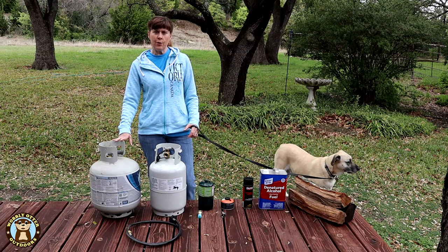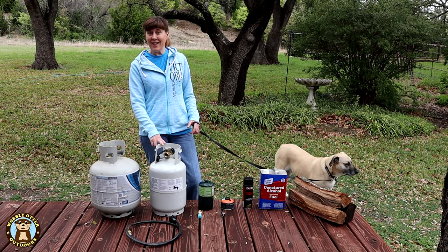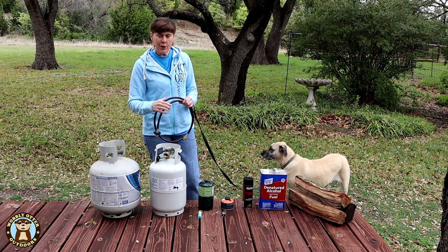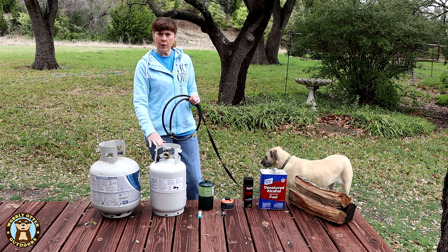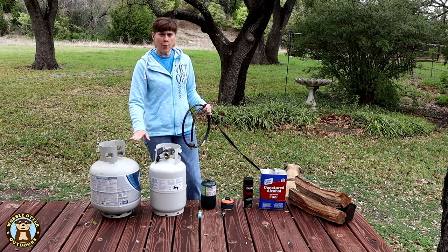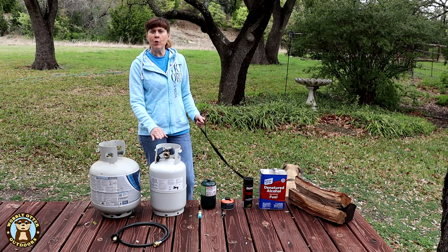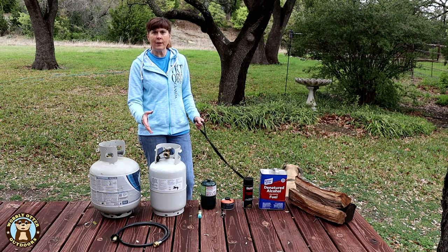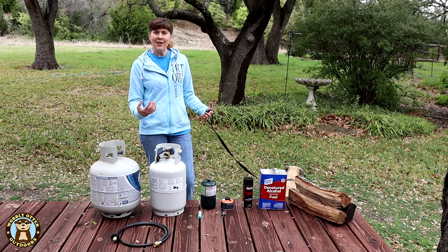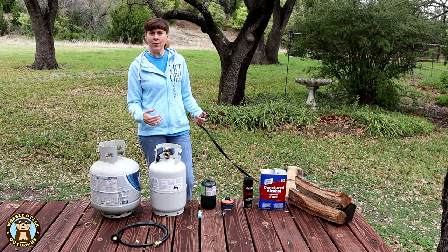The last container fuel source we'll discuss are the larger propane containers — this is an 11-pound and this one is a 20-pound. With the appropriate adapter hose you can run a propane grill built to accommodate the one-pound bottles off the larger propane bottles and their valves. The benefit of the larger canisters is of course you have more fuel available in one container, but the downside is they're a little more of a challenge to carry. So you have to find the balance between capacity, what you can carry, and how much fuel you need.